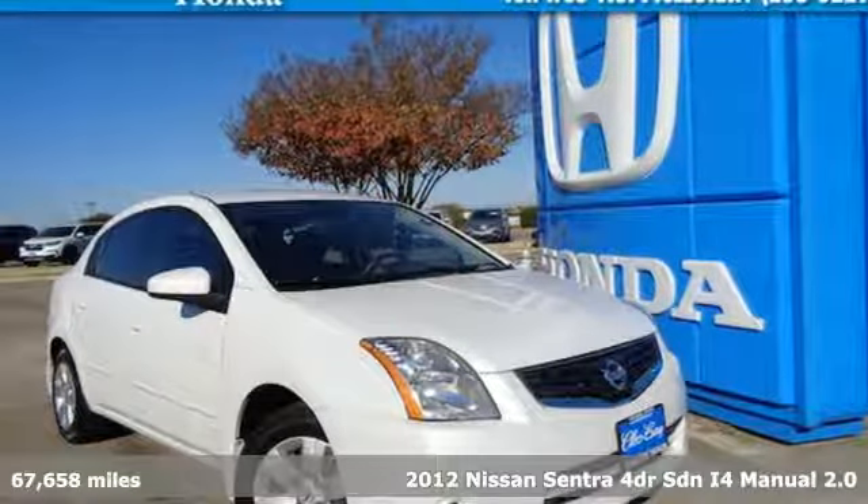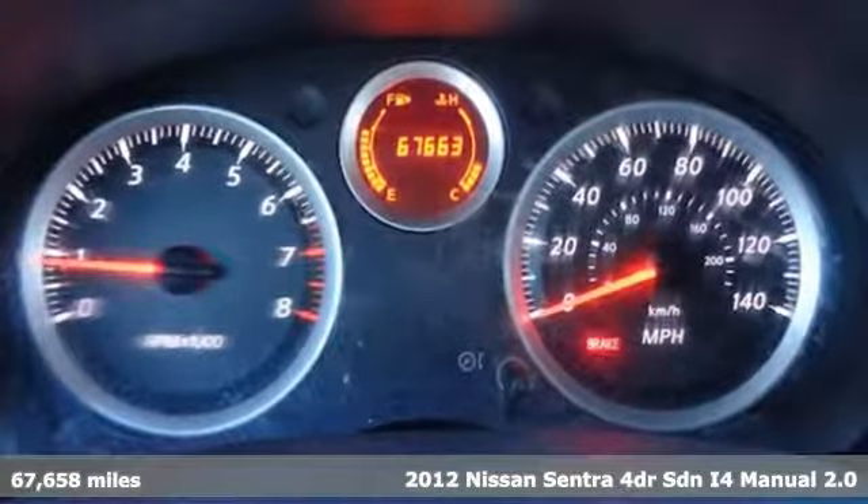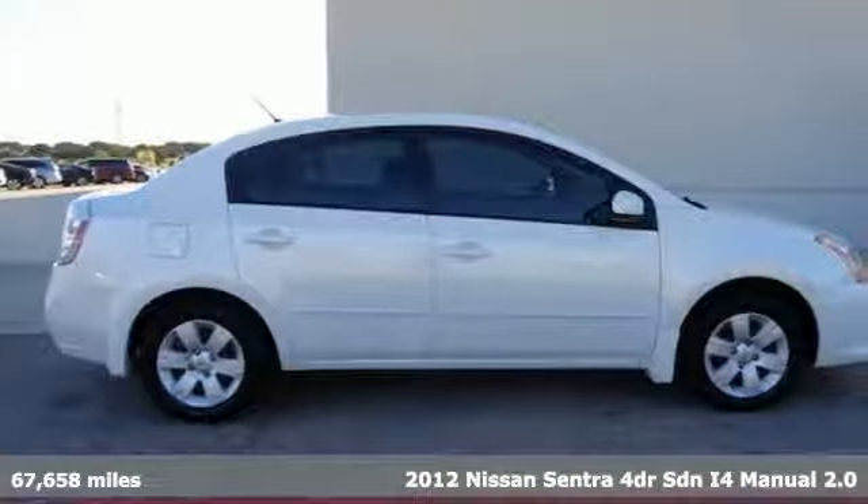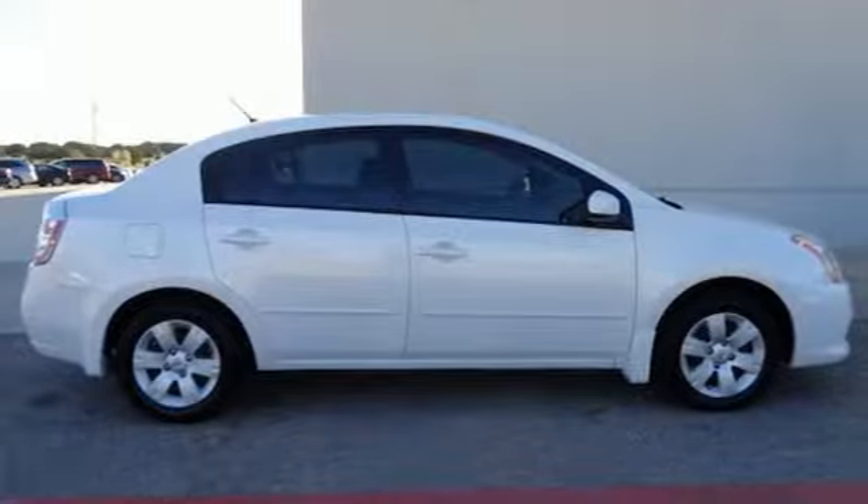Here's a certified 2012 Nissan Sentra. Who says your commuter car has to be a commuter car? Upgrade your drive with this Sentra. It comes with all the amenities you need.